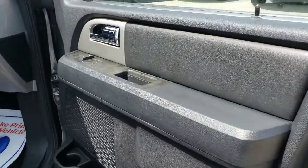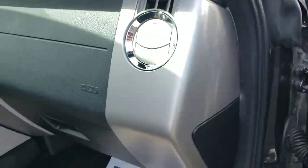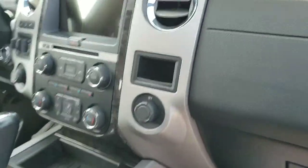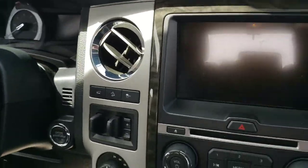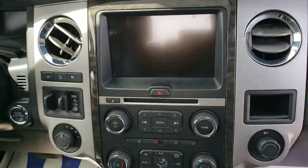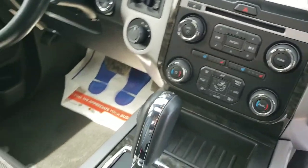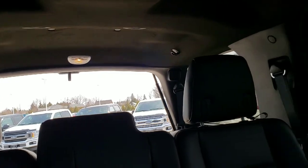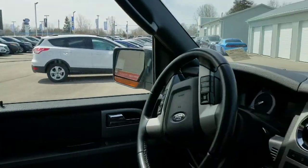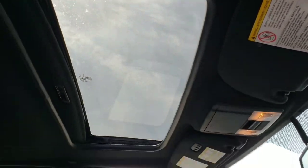Taking a look at the interior, there's some nice wood trim and going through the dashboard you have all your controls. Heated and cooled seats, trailer brake controller, push button start, 8-inch touchscreen — a very comfortable cabin for you and your passengers. There's also a sunroof just for the front passengers, which is really nice. Great vehicle.